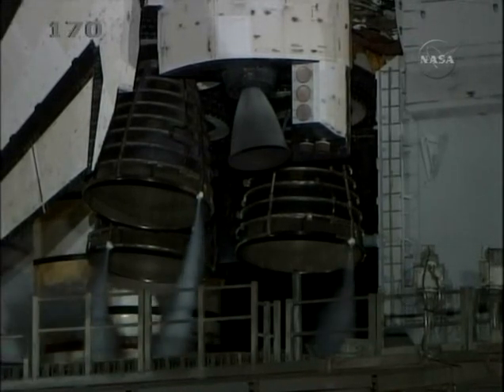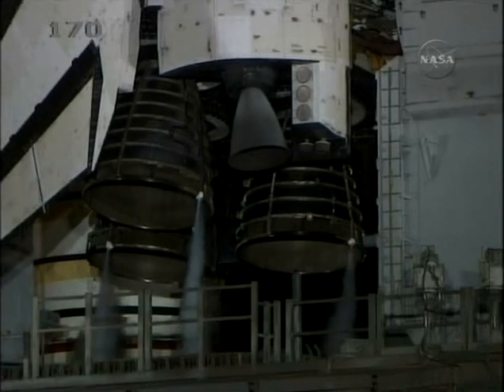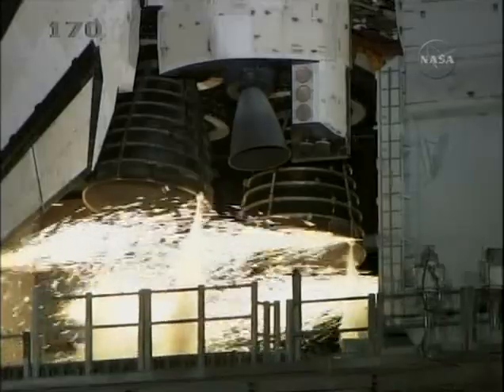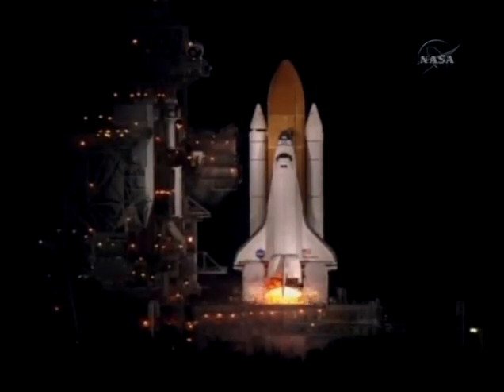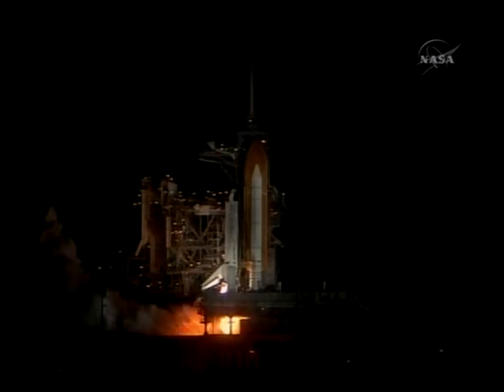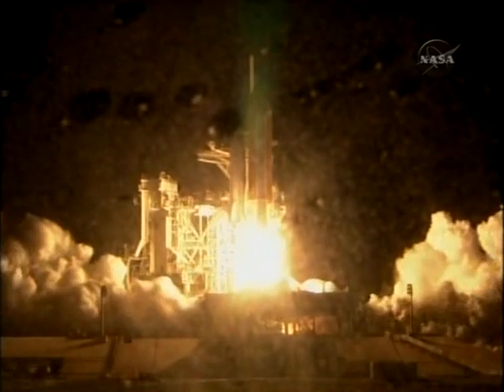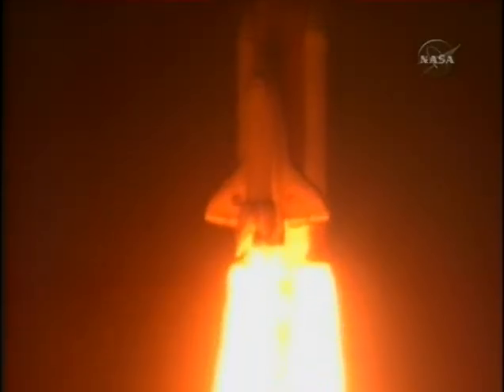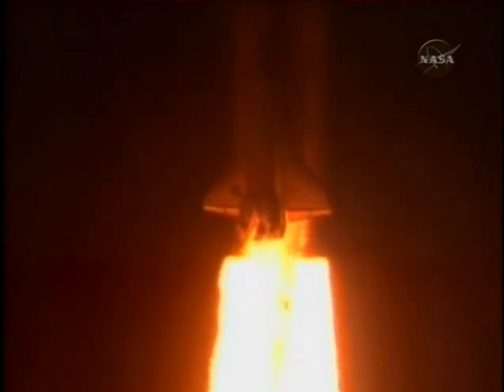T-minus 15 seconds and counting. 10 seconds. We have a go for main engine start. Six, four, three, two, one. We have booster ignition and liftoff of the Space Shuttle Discovery, lighting up the nighttime sky as we continue building the International Space Station.